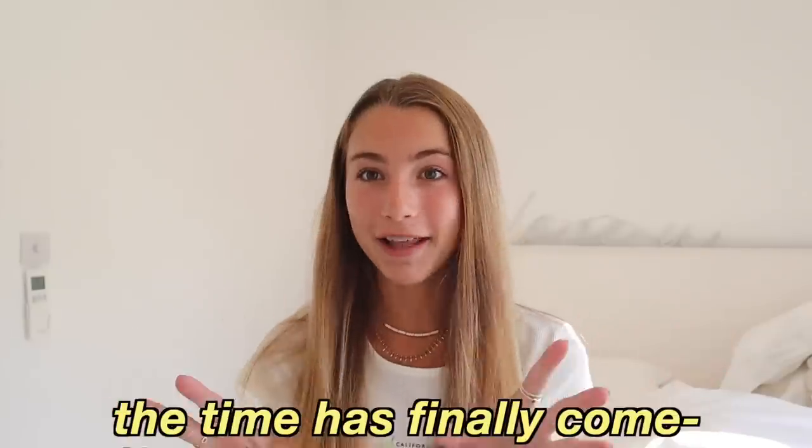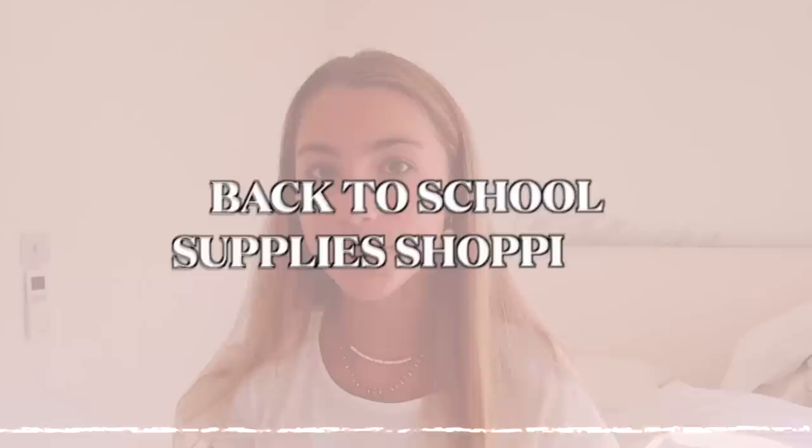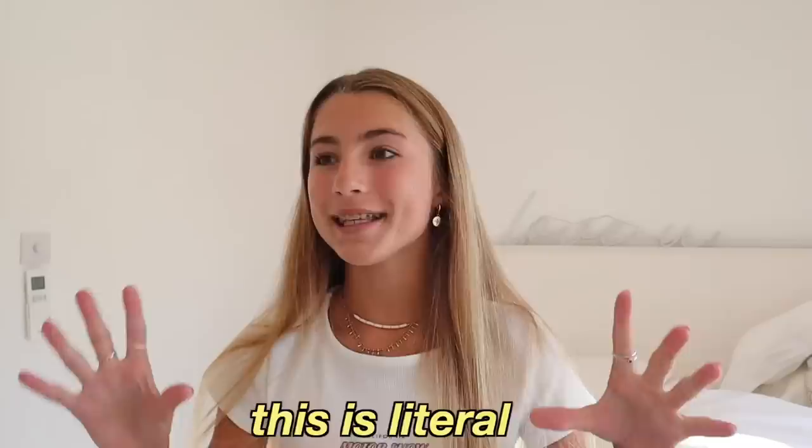The time has finally come — it is back to school season! In today's video I'm going to be going back to school supply shopping and giving you guys a haul of everything that I'm getting. This is literally one of my favourite videos to film. I just find them so fun and I love school supply shopping.